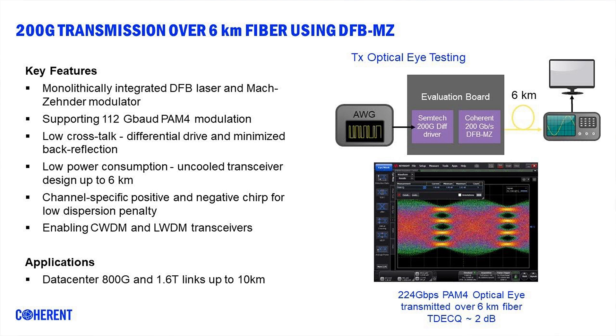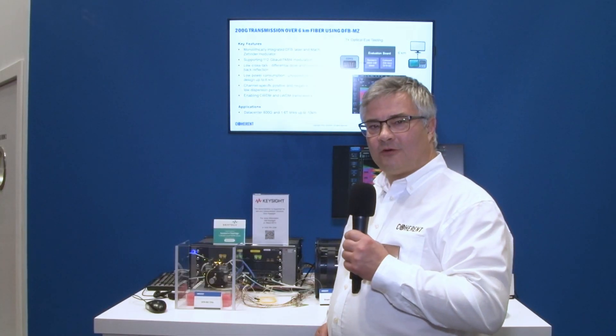Its applications cover the whole range of data center interconnects, from 800 gigabit over 1.6 terabit per second to 3.2 terabit per second for links up to 10 kilometers. Let me walk you through the demo.